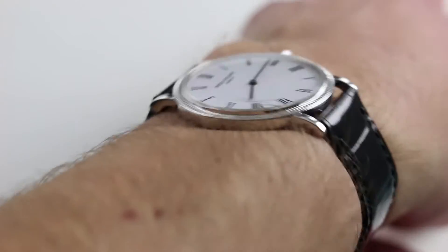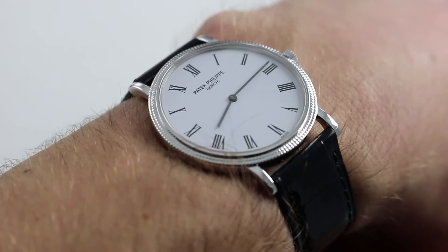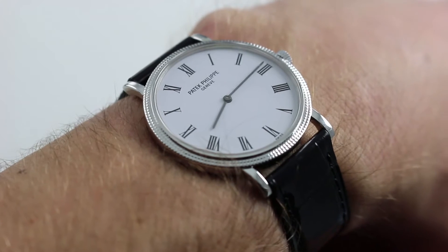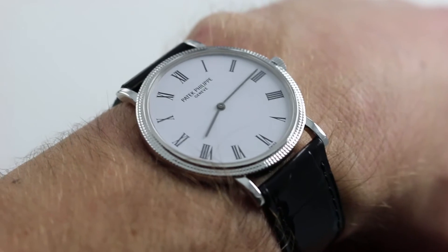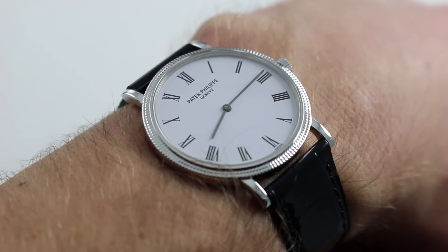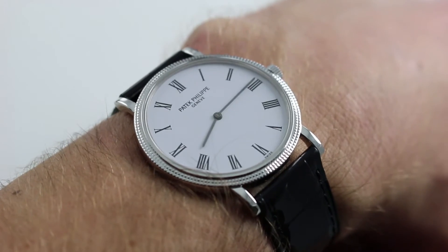From lug to lug — that is extremity to extremity — the watch is 41 millimeters across the wrist. So if you're looking for a watch that can wear on a wrist perhaps even as small as 13 centimeters, maybe 12.5 in circumference, this is your watch. Refined, handsome, with tremendous presence and gravitas. It doesn't need size to make an impression.